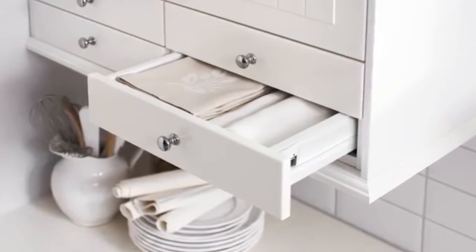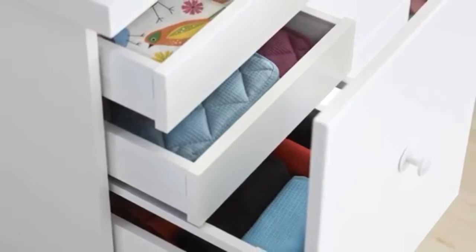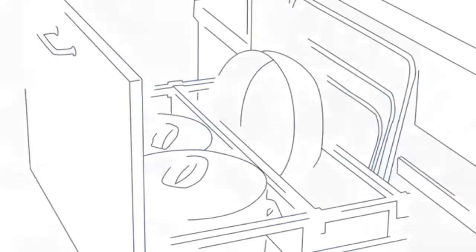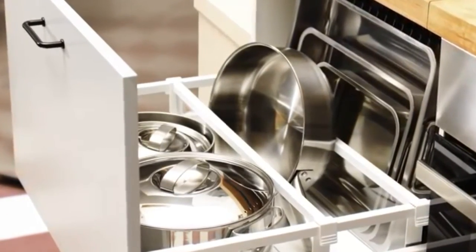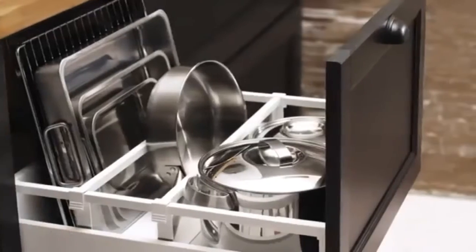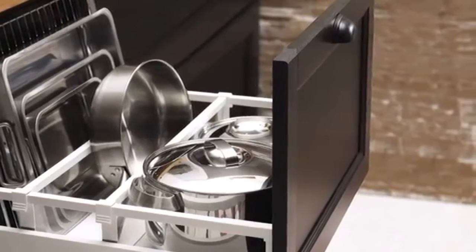In an IKEA kitchen you can place the drawers wherever you like — they don't even have to be visible. High drawers let you store bulky items, and with dividers you can create the perfect home for awkward things like baking trays and chopping boards. Just place the dividers where you need them.